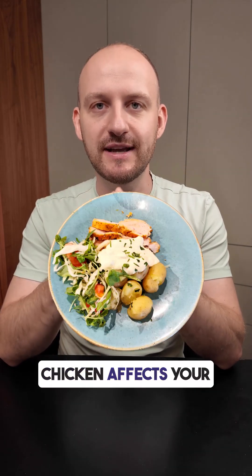Do you know how boiled potatoes with chicken affects your blood glucose levels? I tested it with my CGM monitor.